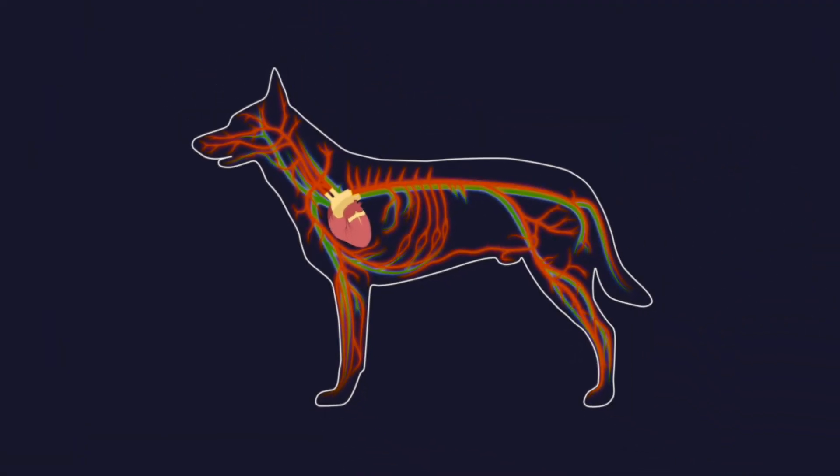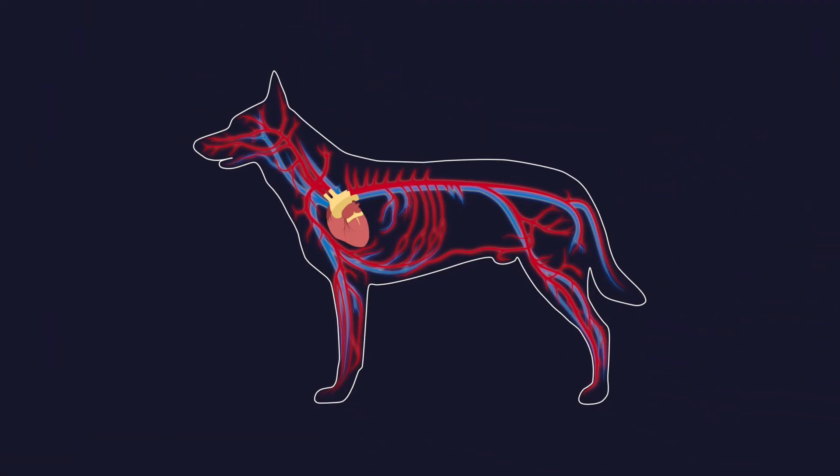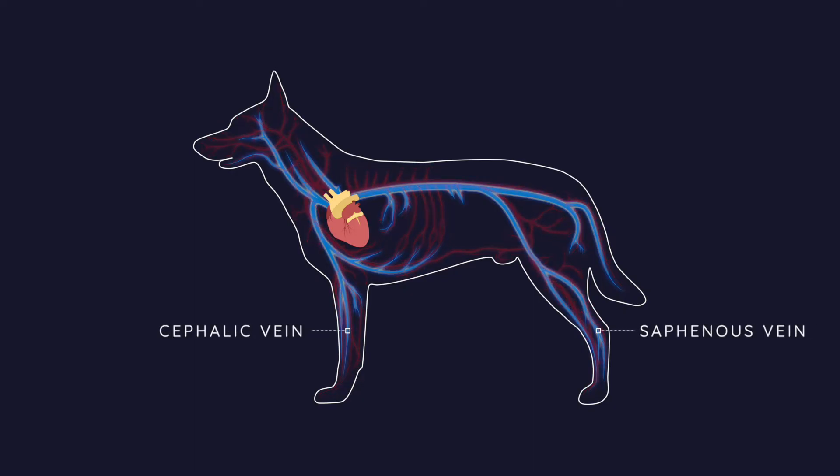Common sites for peripheral catheterisation in dogs are the cephalic and saphenous veins. The catheter is always placed in the direction of blood flow, so towards the patient's body. The cephalic vein is more commonly used for catheterisation than the saphenous, due to it being easier to access, less mobile under the skin, and therefore easier to catheterise.